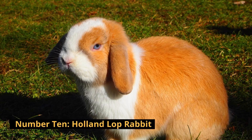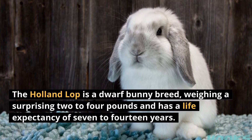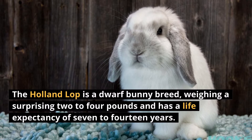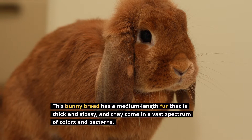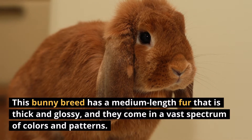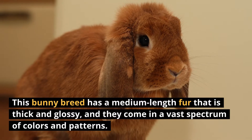Number 10: Holland Lop Rabbit. The Holland Lop is a dwarf bunny breed weighing a surprising 2 to 4 pounds and has a life expectancy of 7 to 14 years. This bunny breed has a medium length fur that is thick and glossy, and they come in a vast spectrum of colors and patterns.